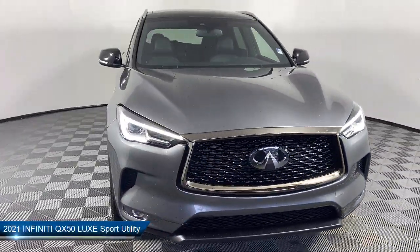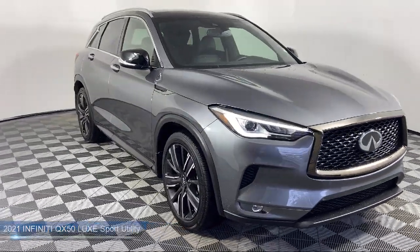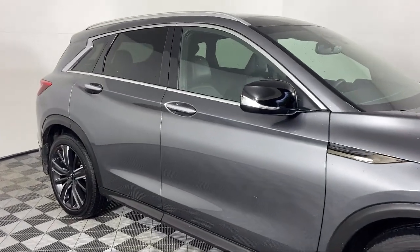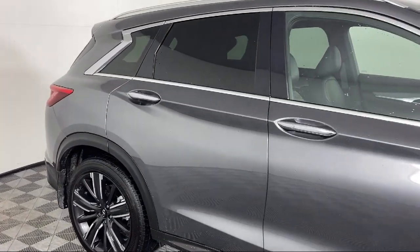It comes equipped with Apple CarPlay and Android Auto, leatherette, heated front seats, rear view camera, and dual front side impact airbags.